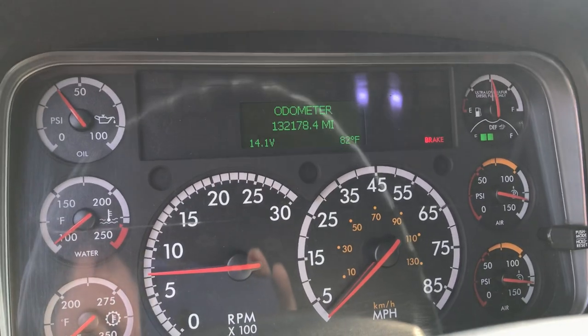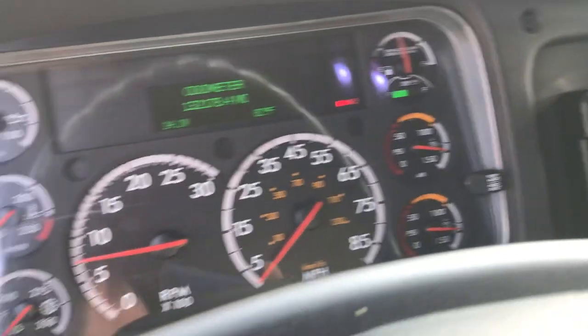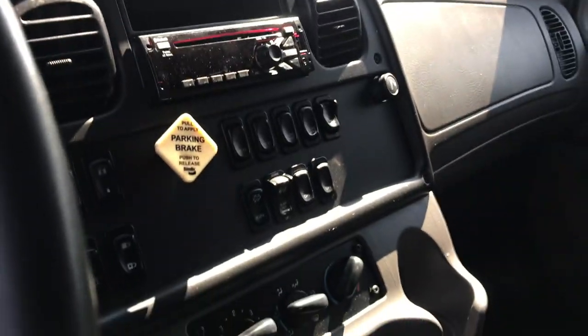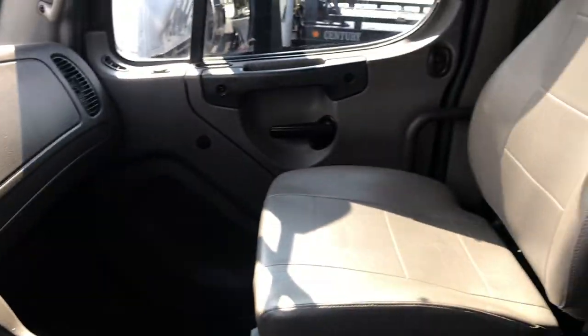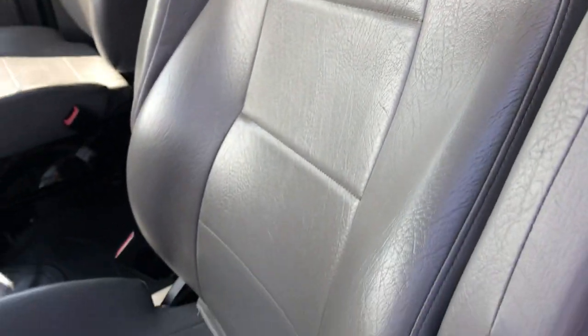No check engine lights, no trouble codes. It's 132k miles. Air pressures are good, temperatures are good, pressures are good. We've driven this truck about 100 miles with no problems. Air rad seat.